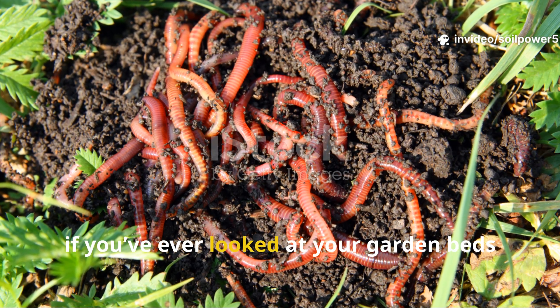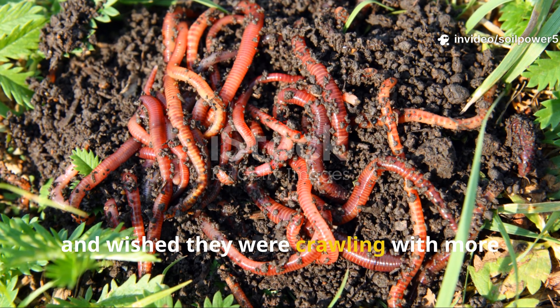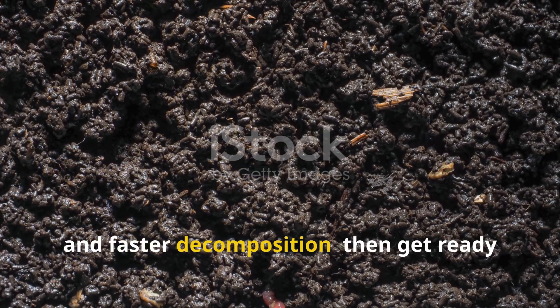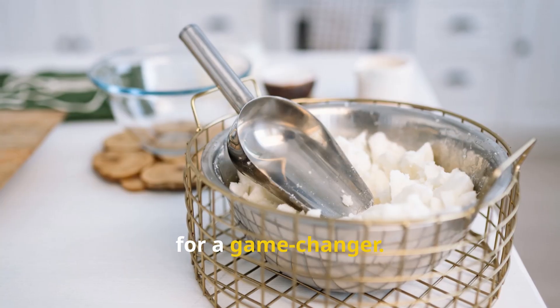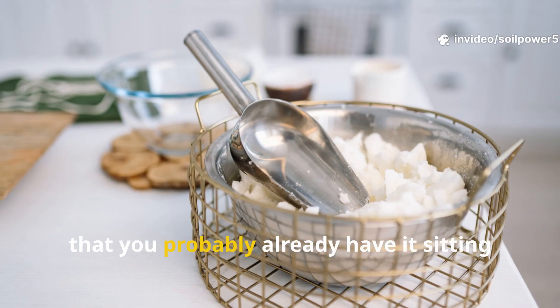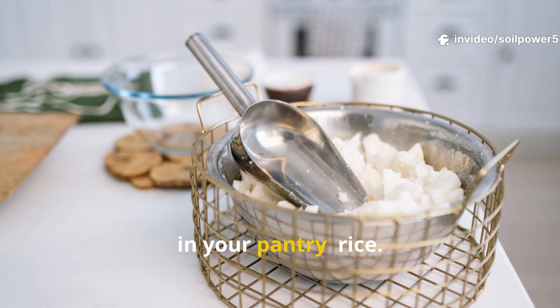Fellow soil lovers, if you've ever looked at your garden beds and wished they were crawling with more life — more worms, richer soil, and faster decomposition — then get ready for a game changer. Today, we're talking about something so simple, so everyday, that you probably already have it sitting in your pantry. Rice.